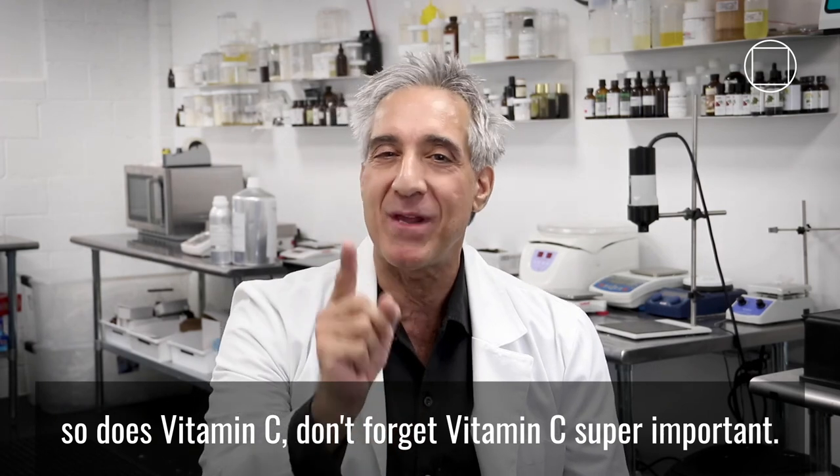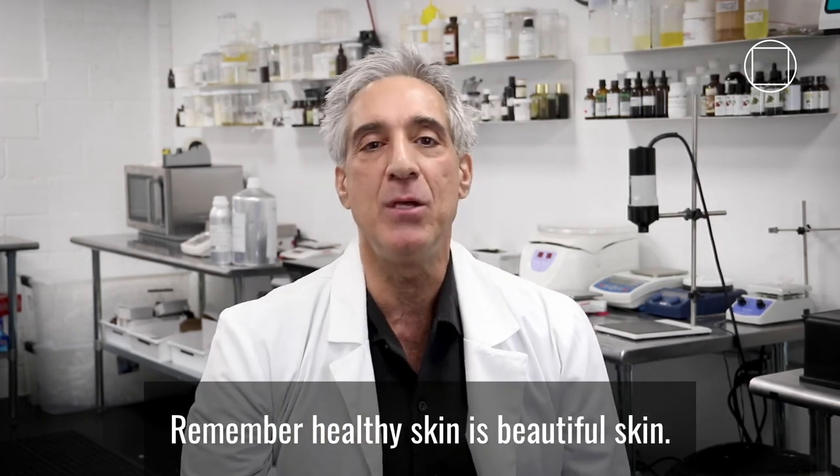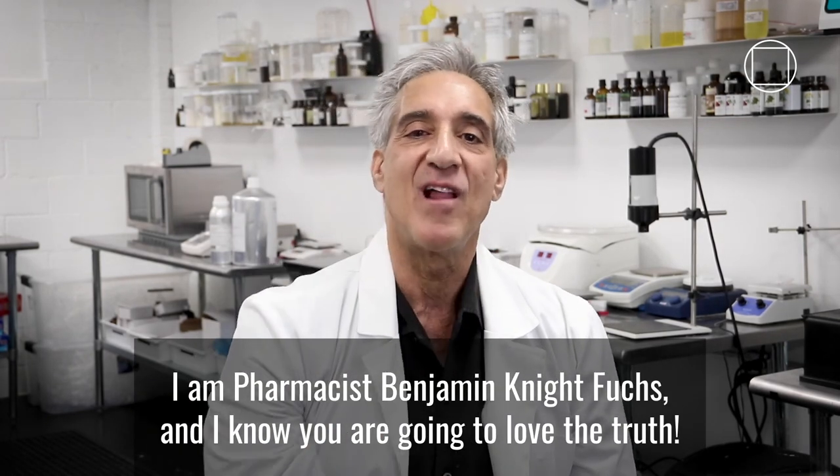So does vitamin C. Don't forget vitamin C — super important. Remember, healthy skin is beautiful skin. I am pharmacist Benjamin Fuchs. I know you are going to love the truth.